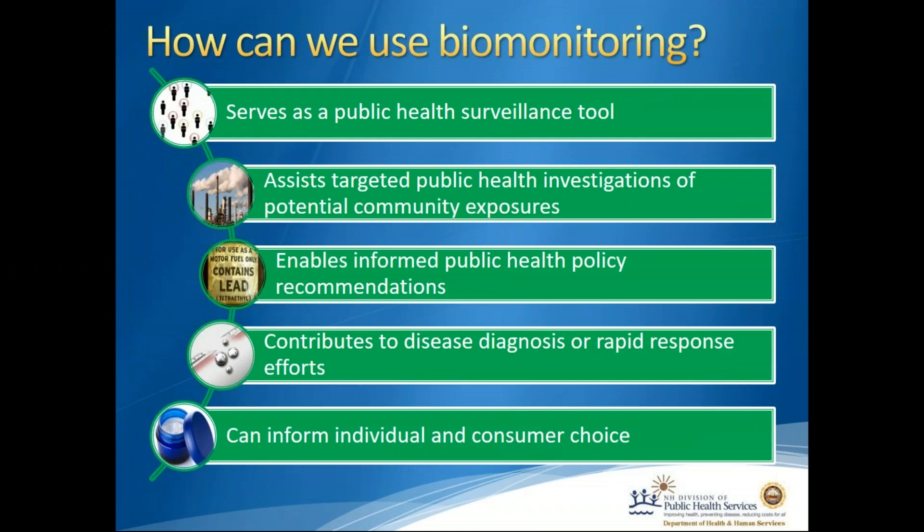How can we use biomonitoring? It serves as a public health surveillance tool. The Centers for Disease Control and Prevention, or CDC, has the National Health and Nutrition Examination Survey, or NHANES. This survey allows us to know what the average levels of over 300 chemicals are in the U.S. population. Knowing those averages helps us when we have a targeted investigation where we think people are at increased risk of contact with a certain chemical.